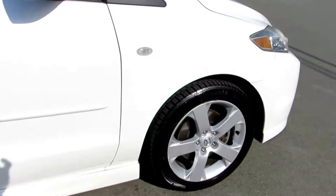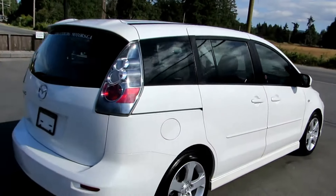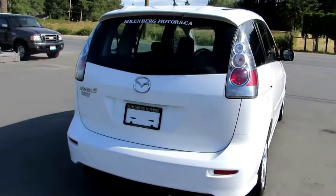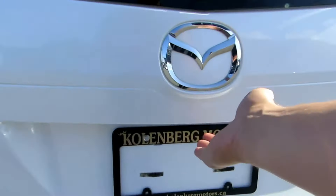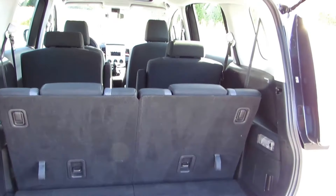Factory alloy wheels — all four tires are in excellent condition, they're near new — and this model has the third row seating.